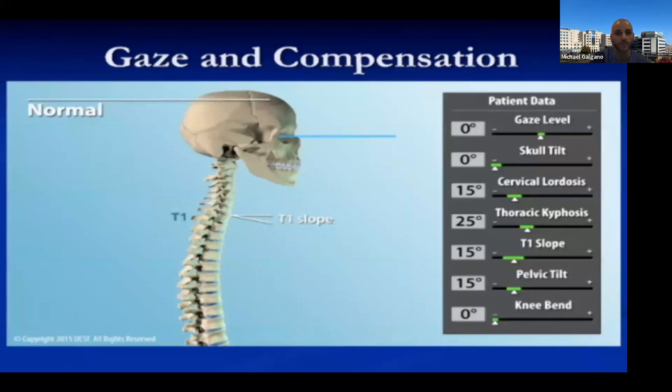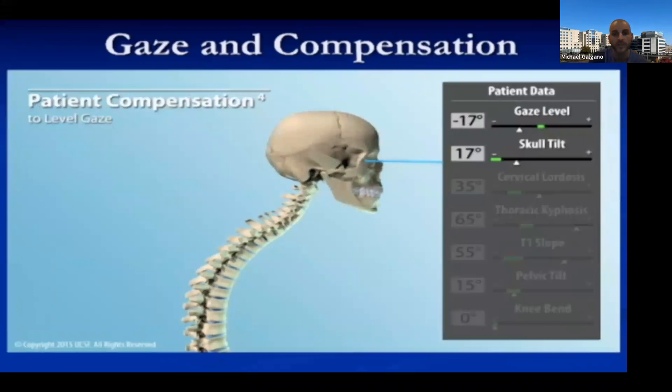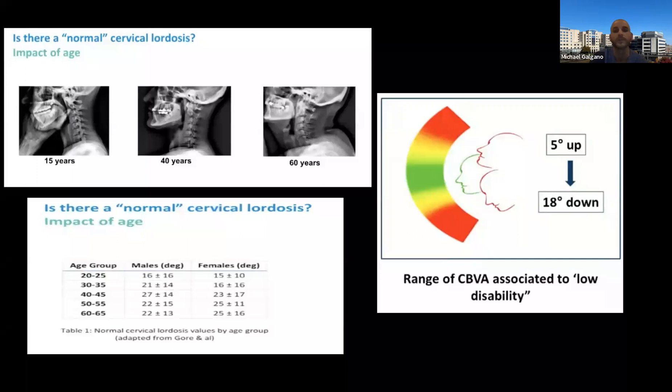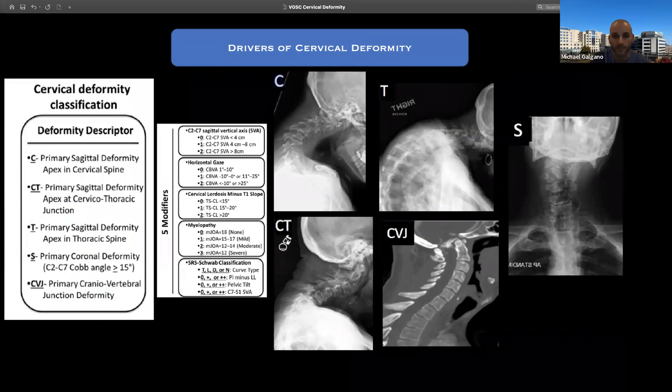This great diagram from Chris Ames and the UCSF crew shows nicely that as we continue to age the T1 slope will continue to increase, and to compensate we need to kick our heads back and increase our cervical lordosis. From a quality of life perspective, it's important that we maintain head extension of about 5 degrees and flexion of about 18 degrees — within that range most patients have relatively low disability.